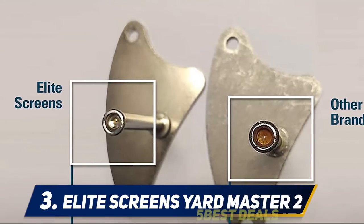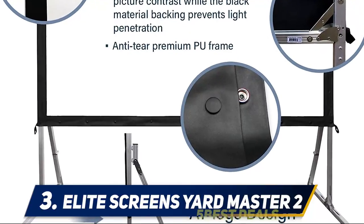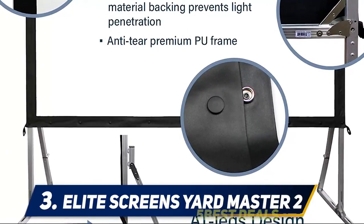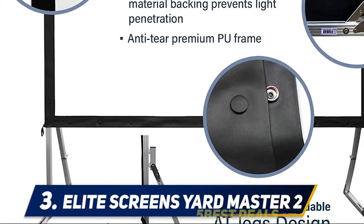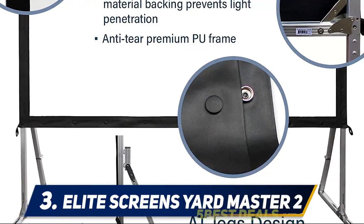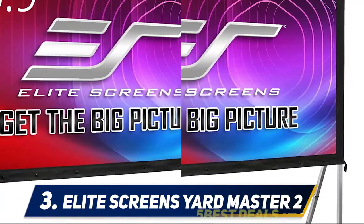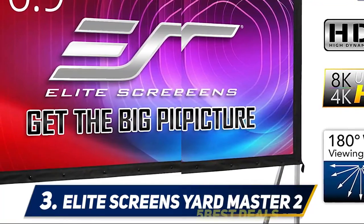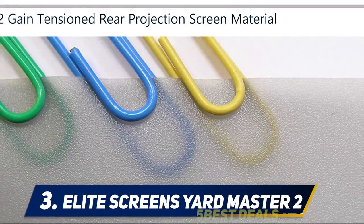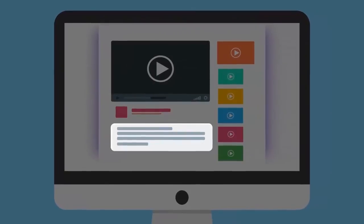It features a fully tensioned snap-button frame that ensures a flat projection surface, and includes a single-piece aluminum frame with detachable legs, screen material, carrying bag, ground stakes, rigging cord, and support rings. It comes with a two- to three-year manufacturer's warranty by Elite Screens, ISO 9001 certified since 2004, with lifetime tech support via email, web chat, or toll-free phone.